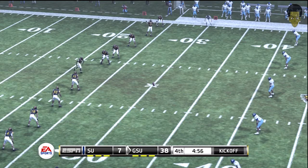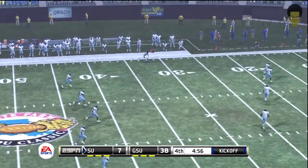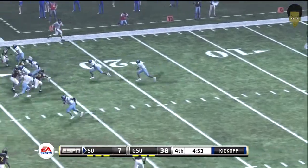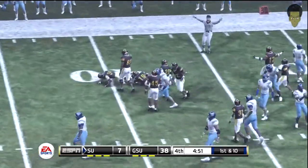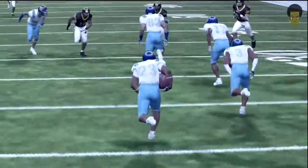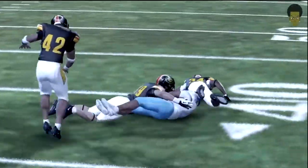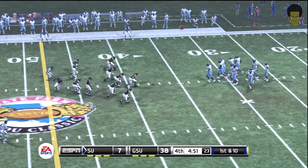Rosario looks ready to kick this one off. He'll return it from the six. And down he goes at the 38-yard line.